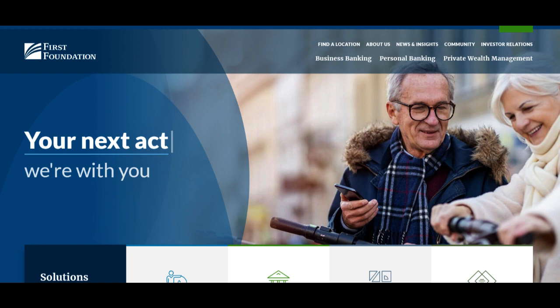Additionally, the account provides the flexibility of online and mobile banking, enabling easy access to funds and the ability to manage savings conveniently from the comfort of home or on the go.